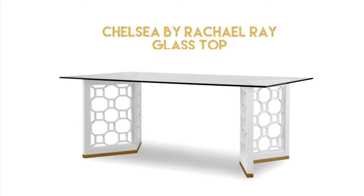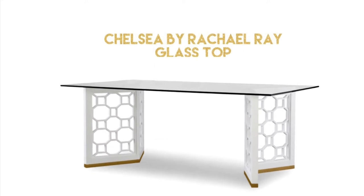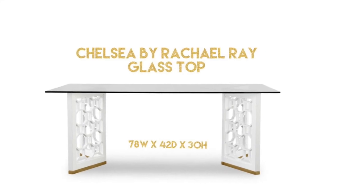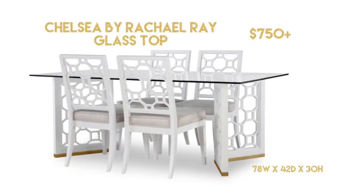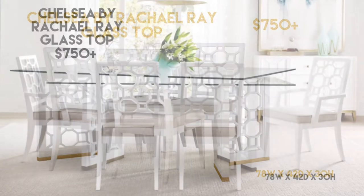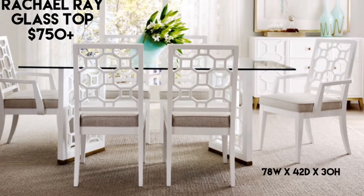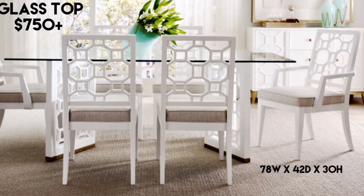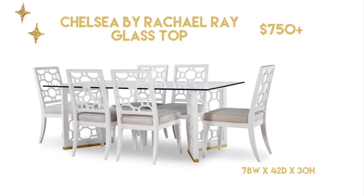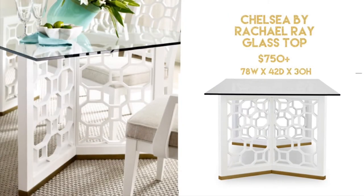The Chelsea table by Rachel Ray — this is the glass top version, the new table replacing another Chelsea table that was very popular and is sold out. I wouldn't look back and worry about what was so popular then because this is fantastic. I love the honeycomb design, and it goes so perfectly with these chairs. You can purchase the table and chairs as a set, and I would do that because they look so great together. The table isn't available quite yet, but it will be soon and it's priced at $750.